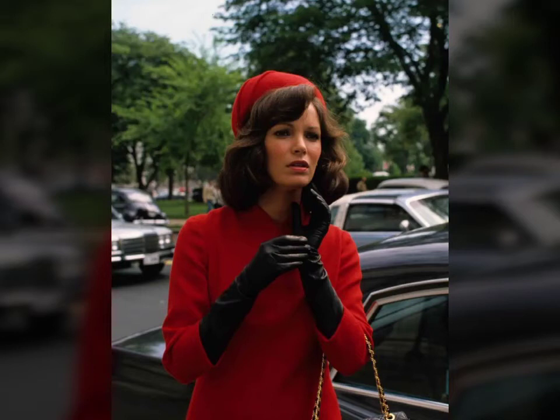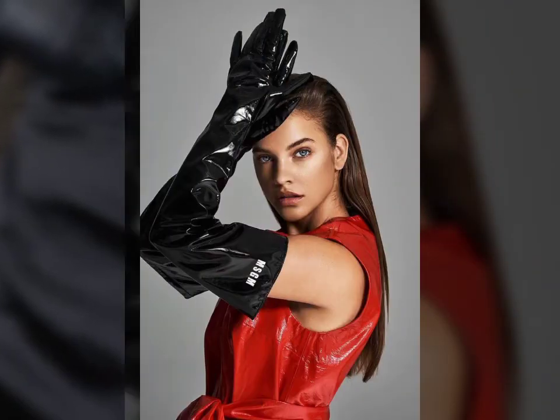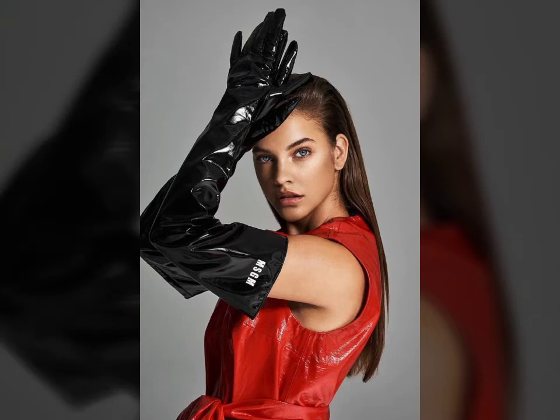Hello friends, welcome to my YouTube channel Fashion Lovers. How are you friends? I hope you will be fine and doing well. Today I am going to share with you beautiful and stylish leather latex long gloves design ideas. Guys, these are very beautiful, stylish and trendy.